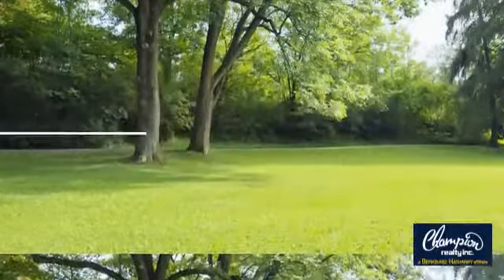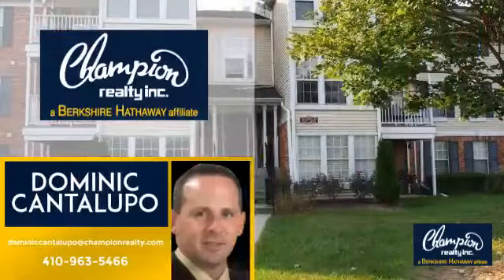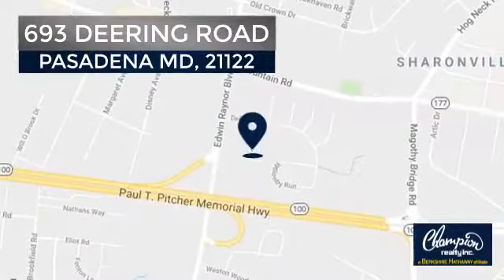Welcome. You'll find just the right home for you. This video is brought to you by your real estate agent, Dominic, and it's located in the Pasadena area.